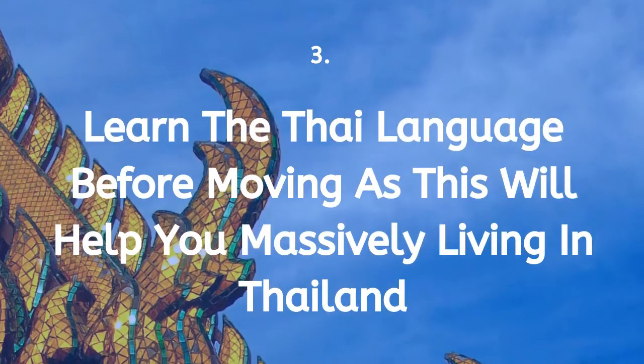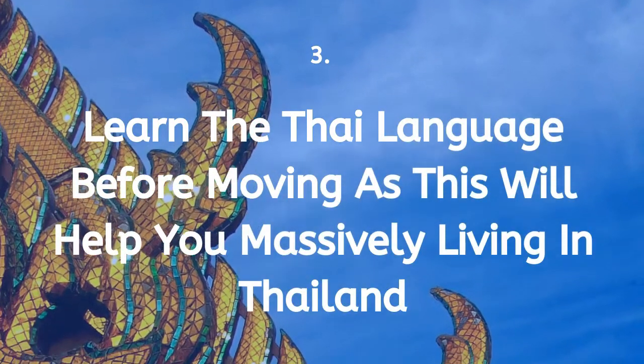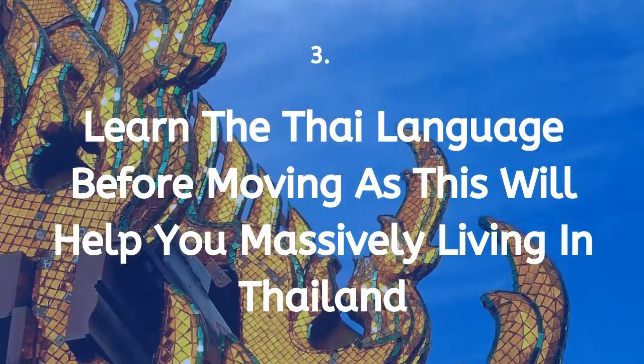Tip 3: Learn the Thai language before moving, as this will help you massively when living in Thailand.